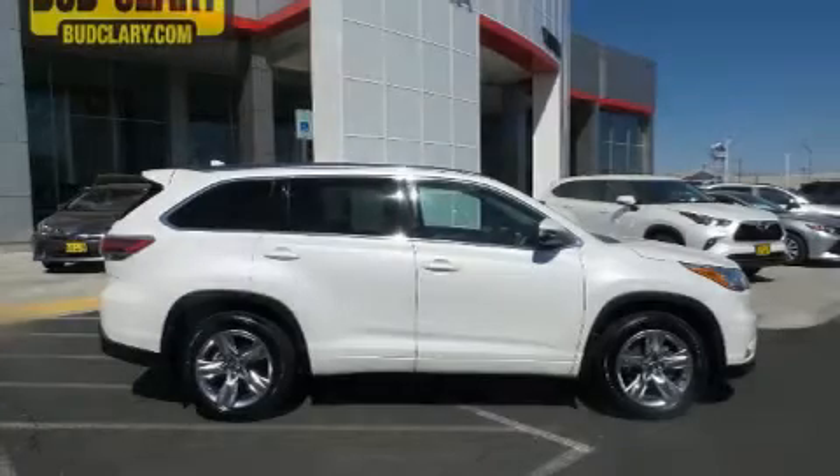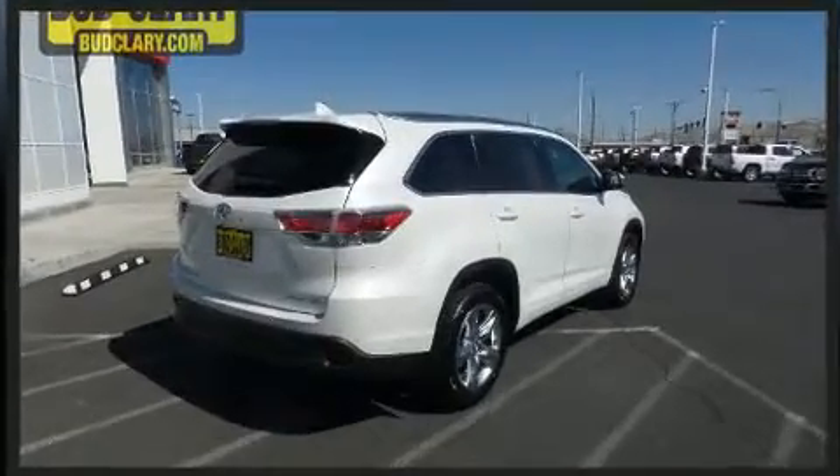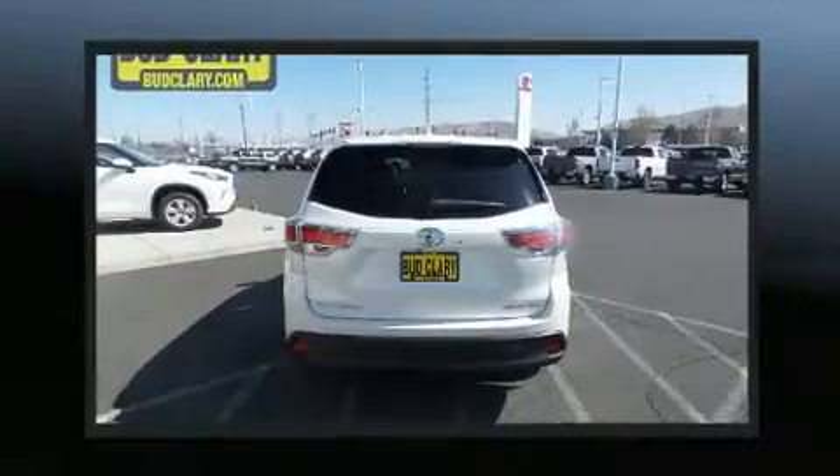You can expect a lot from the 2016 Toyota Highlander. A 3.5-liter V6 engine pairs with a sophisticated six-speed automatic transmission, and for added security, dynamic stability control supplements the drivetrain.